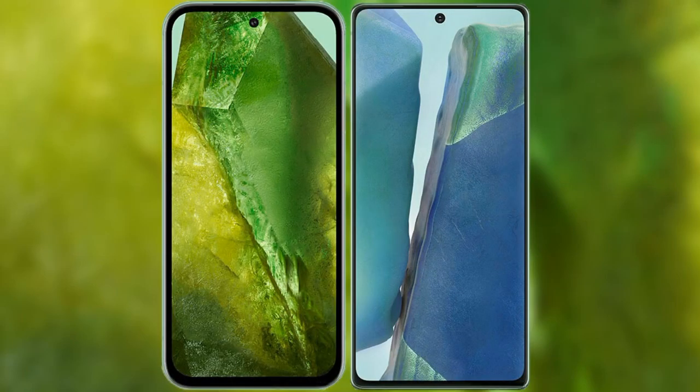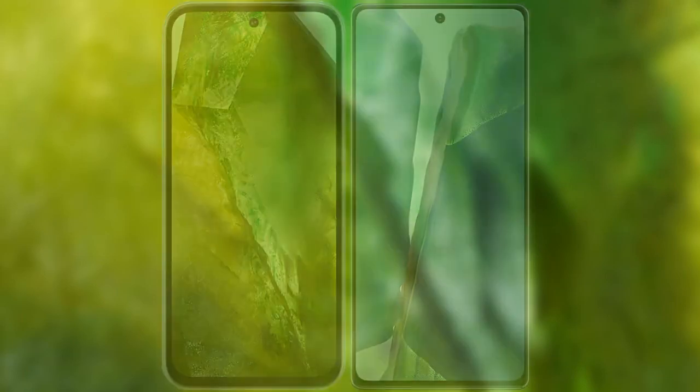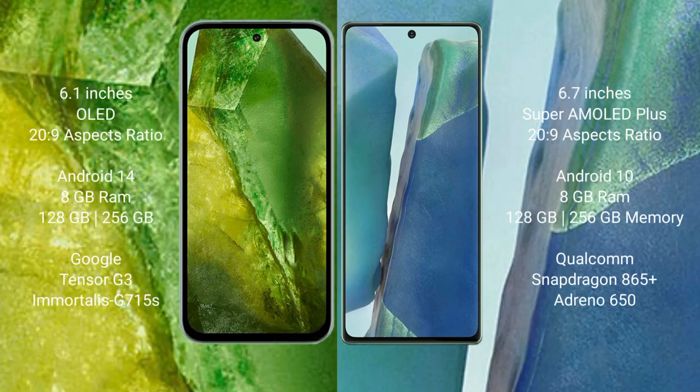I will compare the new Google Pixel 8a with the Samsung Galaxy Note 20. The Google Pixel 8a comes with a 6.1-inch OLED display at a 20:9 aspect ratio. The Samsung Galaxy Note 20 comes with a 6.7-inch Super AMOLED Plus display, also at a 20:9 aspect ratio.